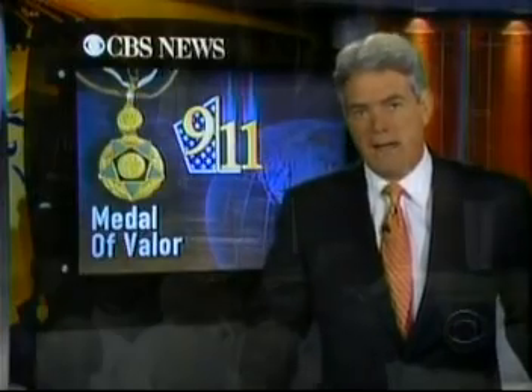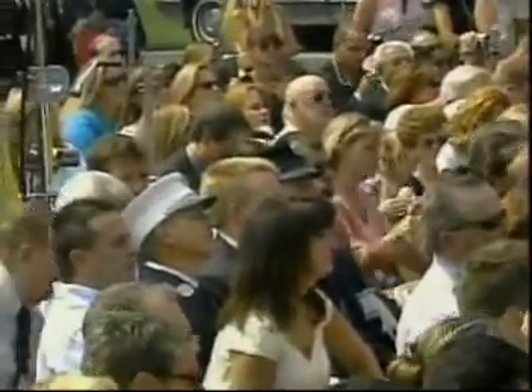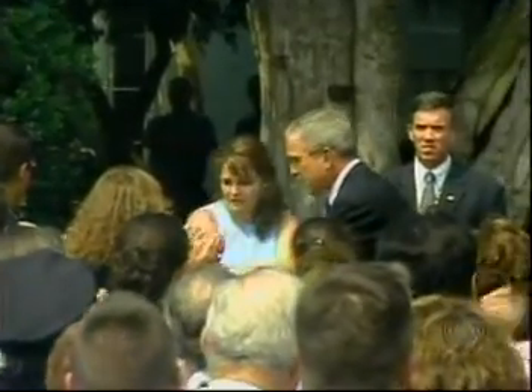Sunday is September the 11th, the fourth anniversary of the attacks on America. At the White House today, President Bush awarded specially created medals of valor to the families of the 442 firefighters, police officers, and other rescue workers who died in those attacks. After 9/11, New Orleans was among the first American cities to send help to New York City. Now, repairing what they see as a debt of honor, hundreds of New York City police and firefighters are at work on the Gulf Coast.